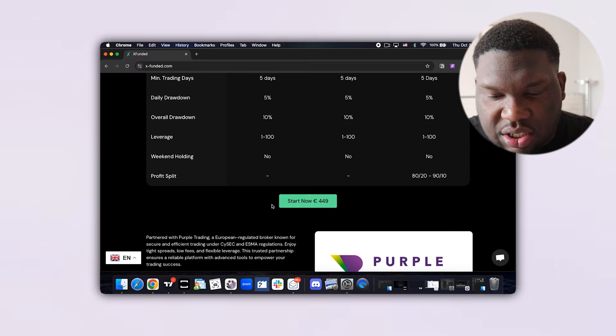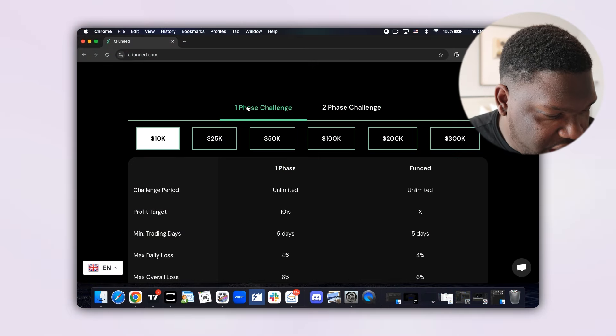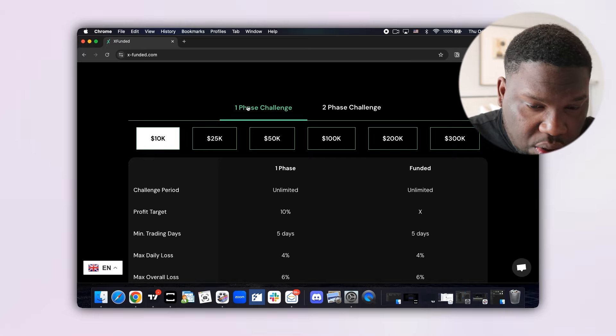I highly recommend you grab a two-phase challenge — it's the best two-phase challenge I've seen so far, especially with the profit split. It's also super affordable. Now let's hop into the one-phase challenge.